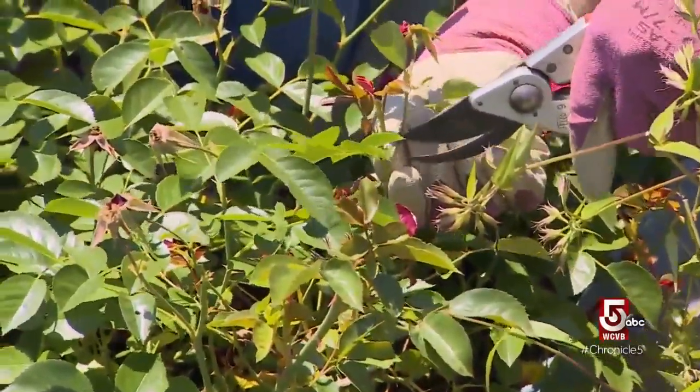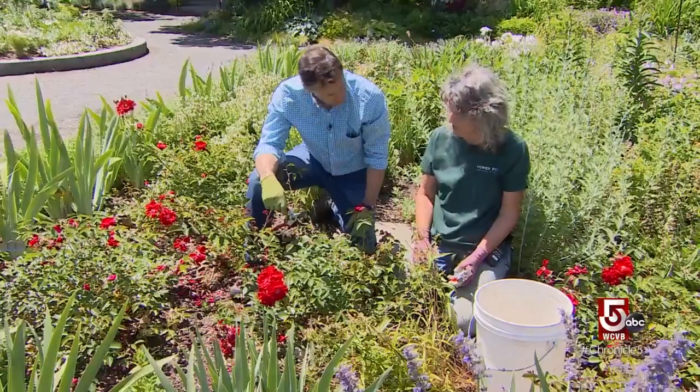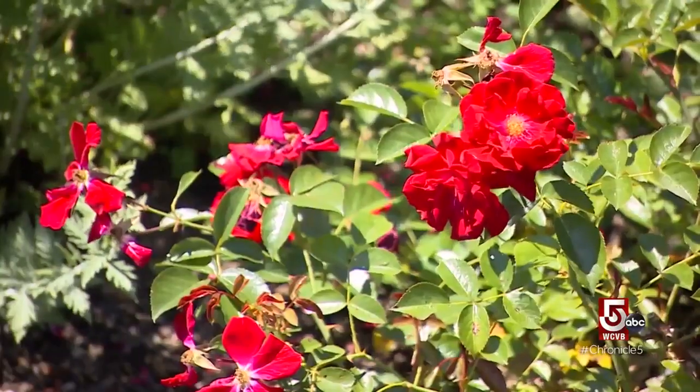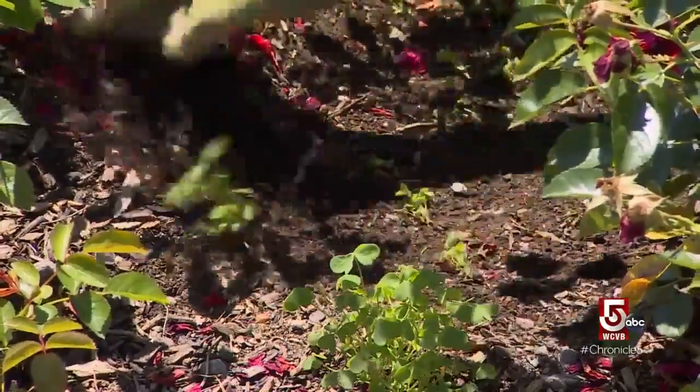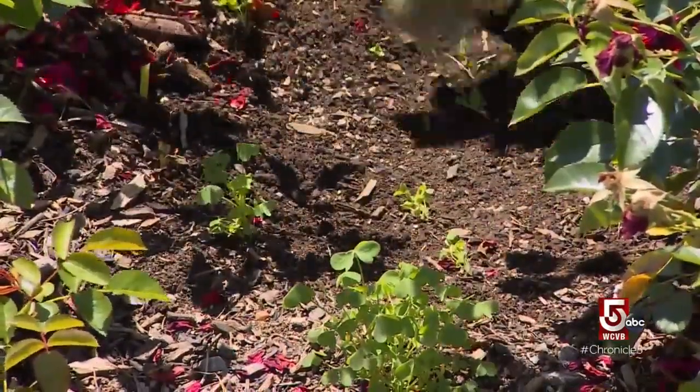Is this something you'd be doing every day, every week? No. It's going to keep blooming with or without this treatment, but it will bloom more prolifically if you do it. To maintain plant health, keep the area around the roses clean, advises Doolittle.